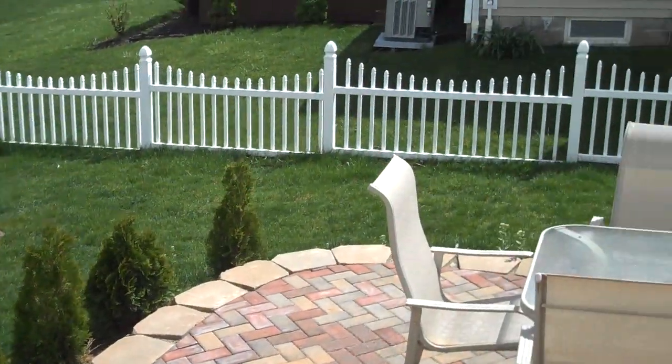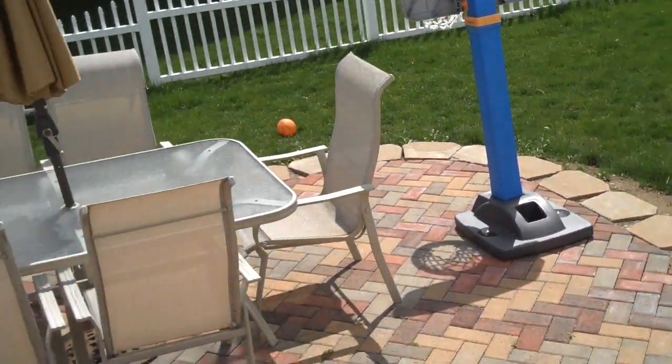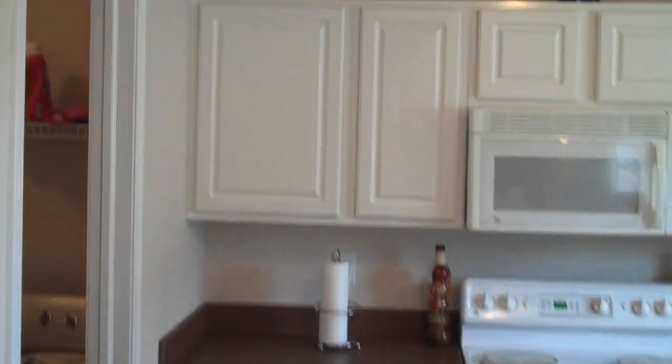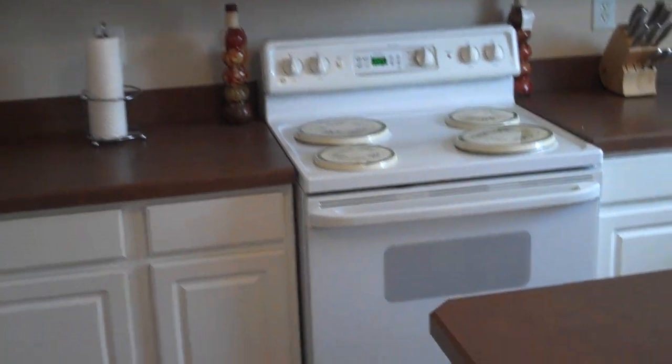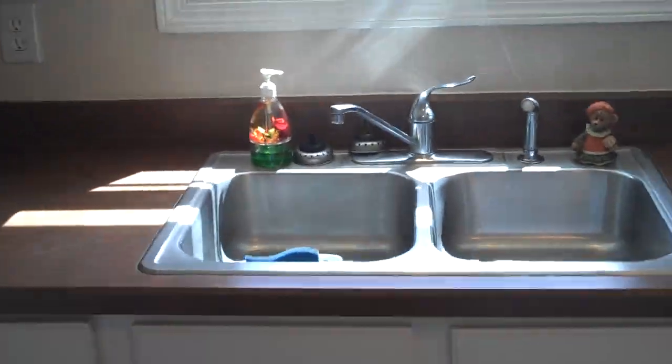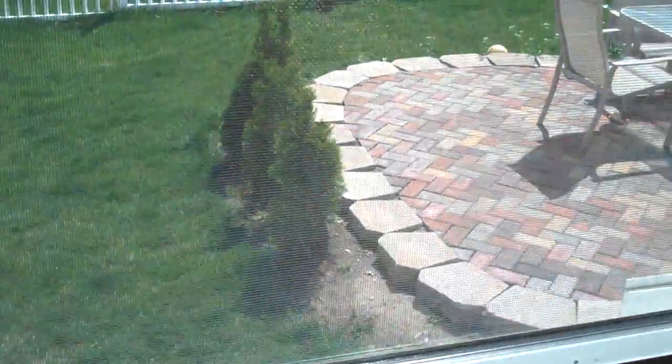There's the picket fence yard — great for keeping the little ones contained. Back inside, the kitchen features a center island and white cabinets. It's a fully-appliance kitchen featuring a refrigerator, dishwasher, electric range, and microwave. The stainless steel sink looks out to the backyard so you can keep an eye on the kids.